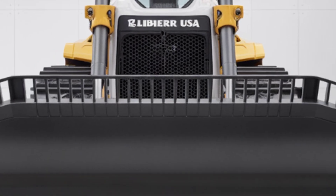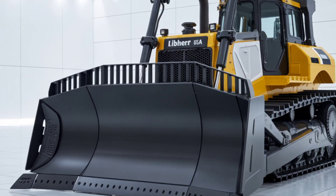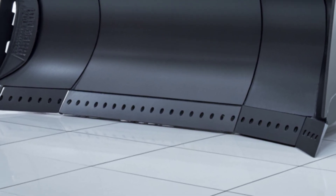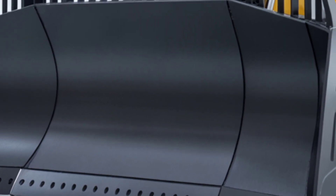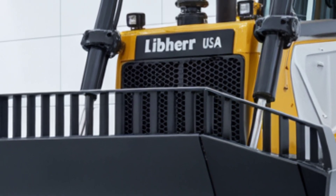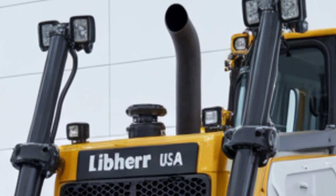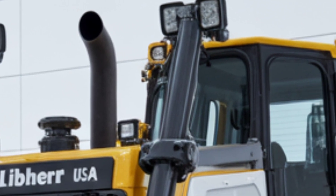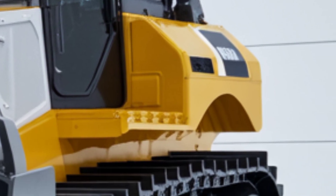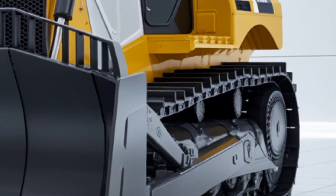Let's kick things off with the exterior. The 2025 Lieber bulldozer is a commanding presence on any site. With a bold white and yellow color scheme and a redesigned aerodynamic body, it not only looks sharp but is also built to be more efficient. The front features a massive reinforced V-shaped blade, engineered to handle the toughest materials while maximizing capacity and control.